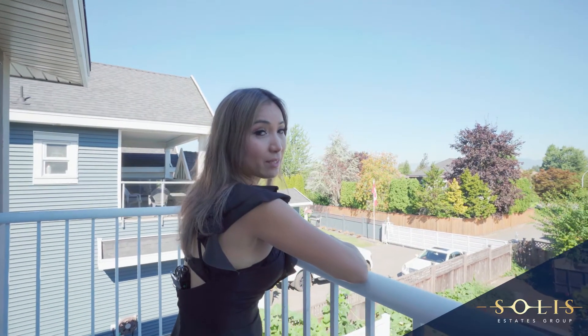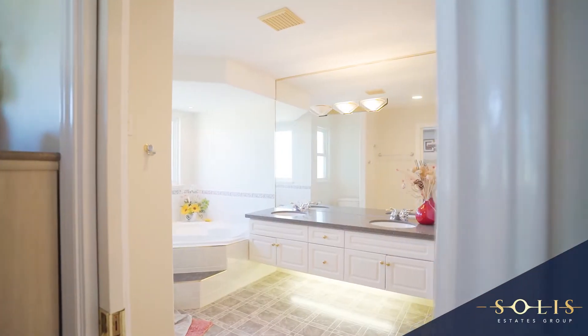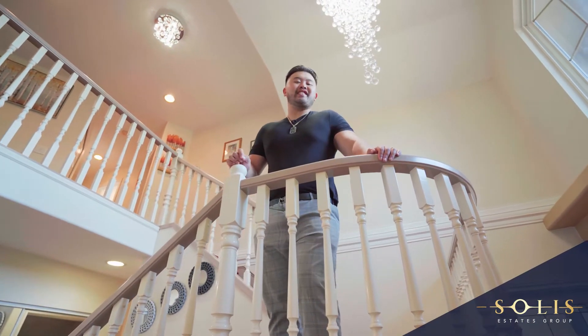Upstairs, the master bedroom is complete with a walk-out balcony, perfect for the sunset views. The basement comes with roughed-in plumbing and a separate entrance.